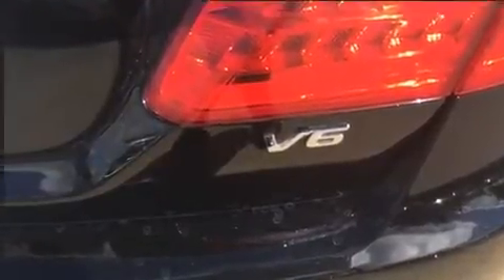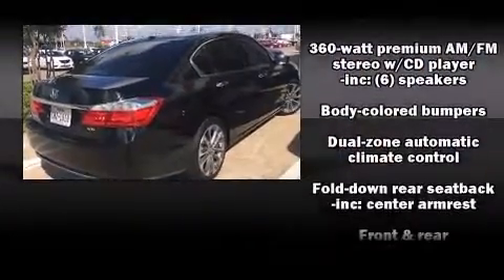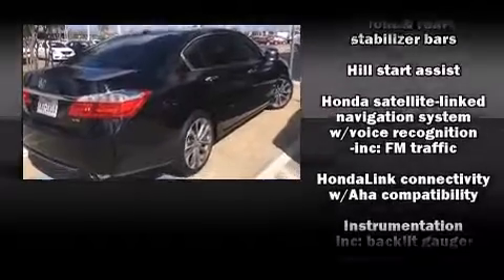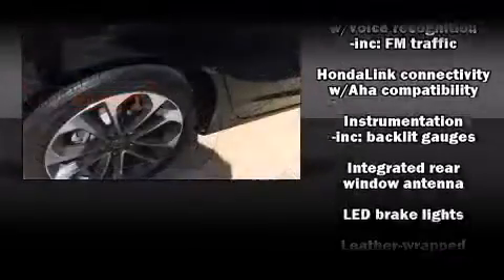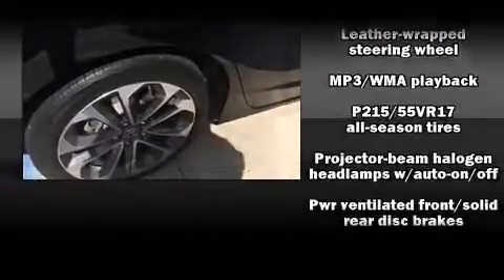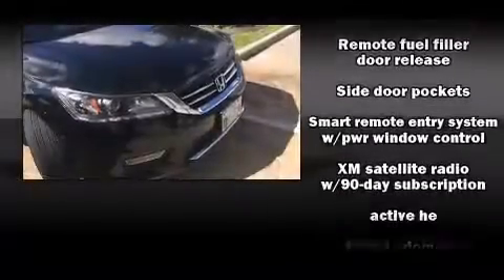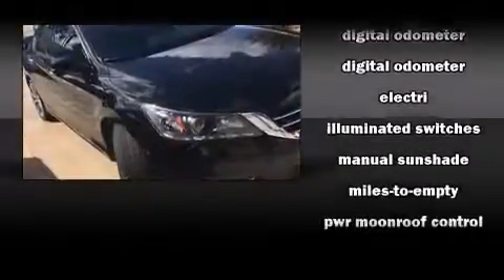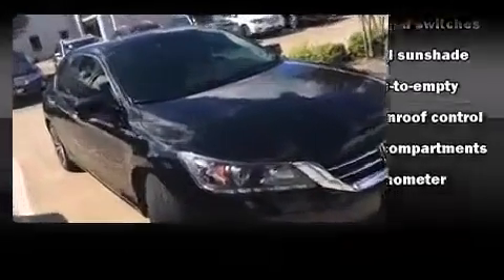You and your passengers will enjoy the stereo system, which includes a CD player with MP3 capability and seven speakers, enhancing the audio experience throughout the interior. Honda ensures the safety and security of its passengers with equipment such as front and side impact airbags, a security system, and four-wheel disc brakes with ABS.